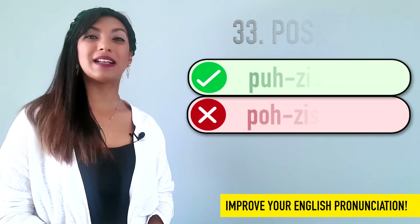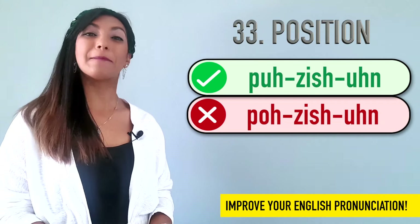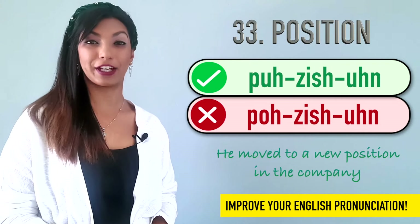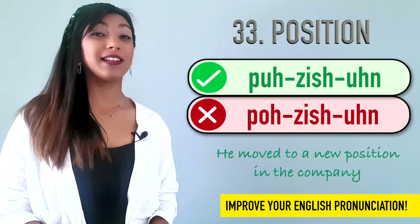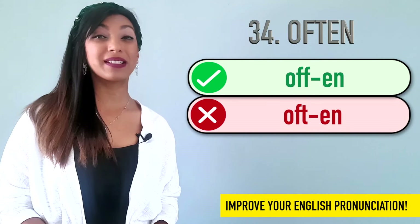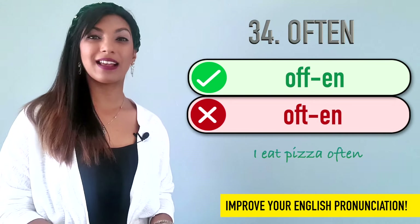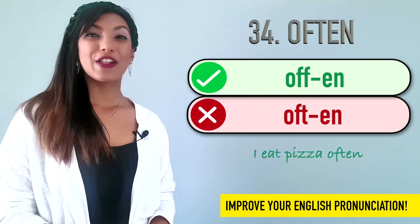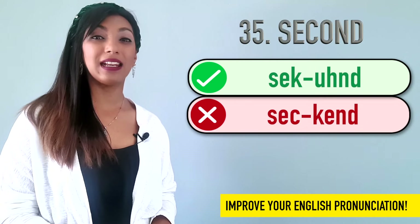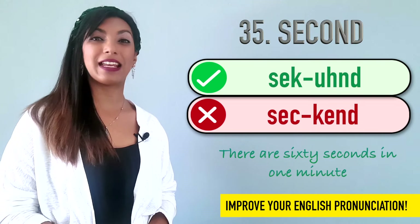Thirty-three is position. We don't say position. We say position. Example: He moved to a new position in the company. Thirty-four is often. Many people say often, but it's often. Example: I eat pizza often. Thirty-five is second. Many people say second, but it's second. Example: There are 60 seconds in one minute.